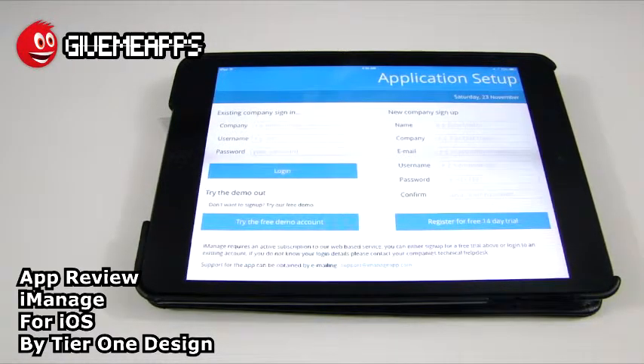Here's your startup screen. The app is free — it's a free install. However, to use the service, it is $49.99 a month. You get a 14-day free trial, so if you sign up now you can do that, or sign up at any time. You can try the demo out, or sign in if you are an existing company. We're going to try the demo out for obvious reasons.